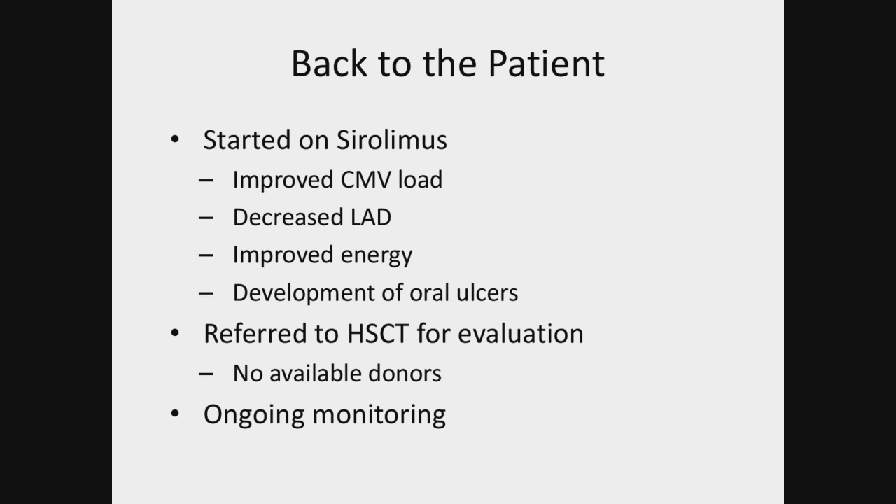Regarding diabetes with sirolimus: in CTLA-4 patients, we have seen diabetes with or without sirolimus — there is an association of diabetes and CTLA-4. Dr. Ruzel would be the right person to do a seminar on CTLA-4. I have not seen diabetes with sirolimus in PI3 kinase patients.